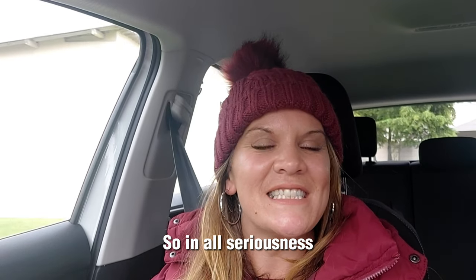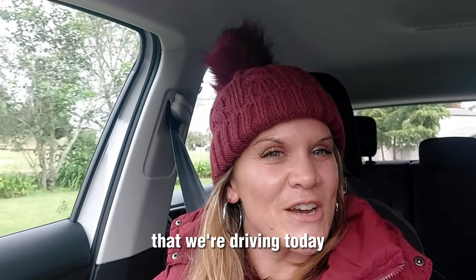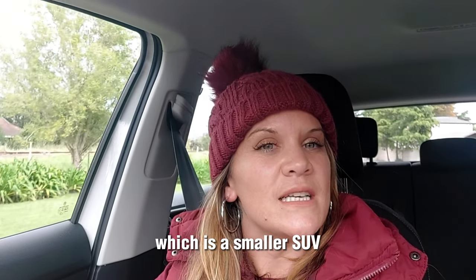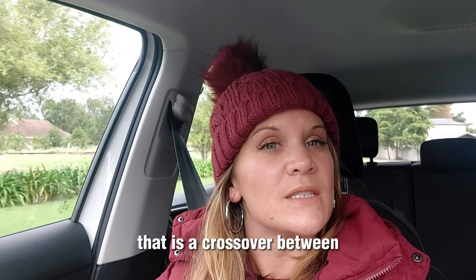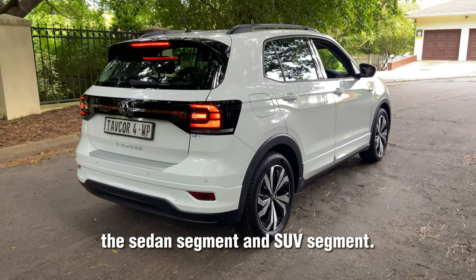So in all seriousness, the T in T-Cross — which is the fantastic vehicle that people are driving today — T stands for T-SUV, which is a smaller SUV that is a crossover between the sedan segment and the SUV segment.